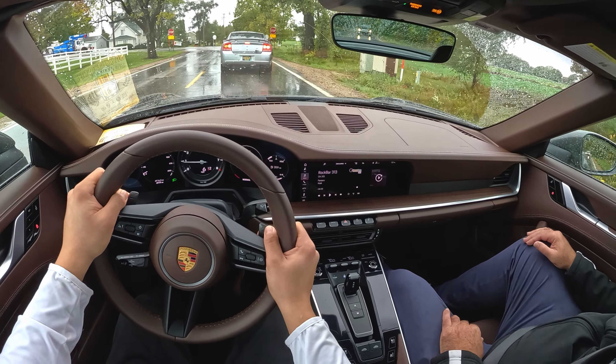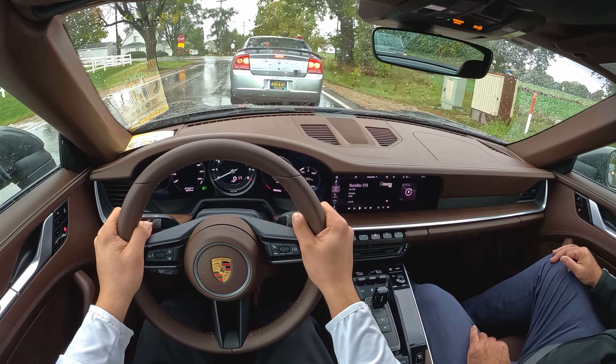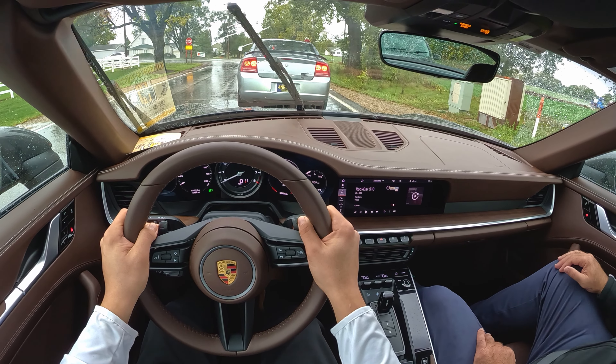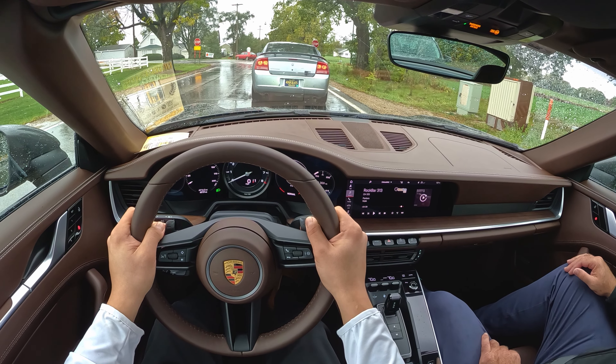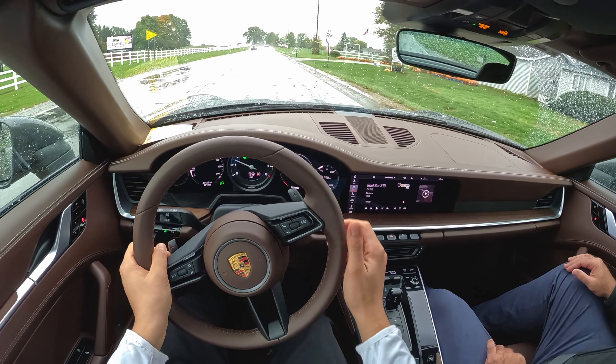She's got 4,900 miles on it — not even broken in. No, it's not an everyday driver. It's a special occasion driver.